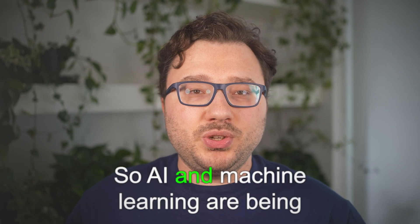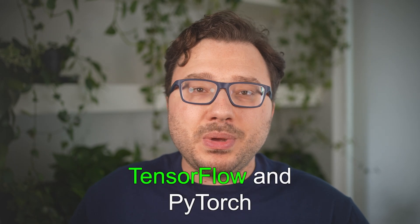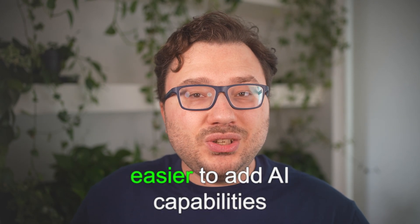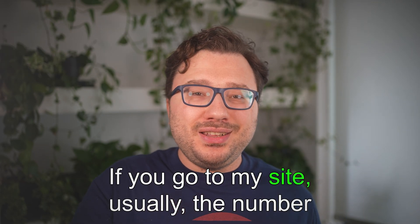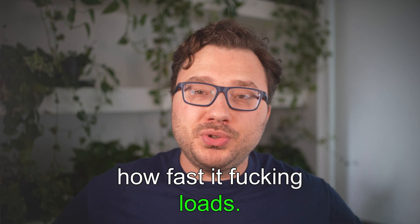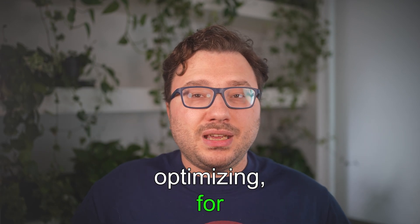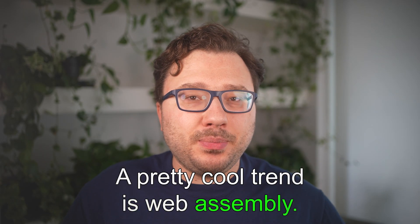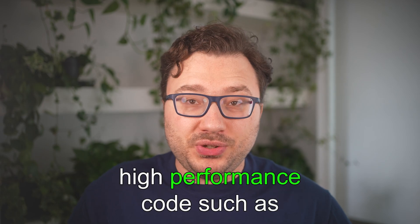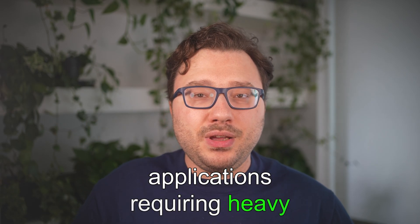AI and machine learning are being integrated into back-end systems for data processing, recommendations, and automation. Frameworks like TensorFlow and PyTorch, combined with cloud services like AWS SageMaker, are making it easier to add AI capabilities to back-end applications. Web performance optimization is another big trend — front-end developers are optimizing for Core Web Vitals, which assess load speed and visual stability. Finally, WebAssembly is gaining traction, allowing developers to run high-performance code like C++ or Rust directly in the browser, opening up new possibilities especially for applications requiring heavy computation.